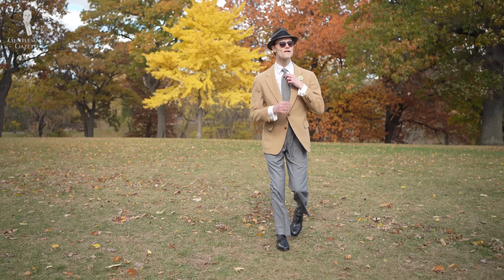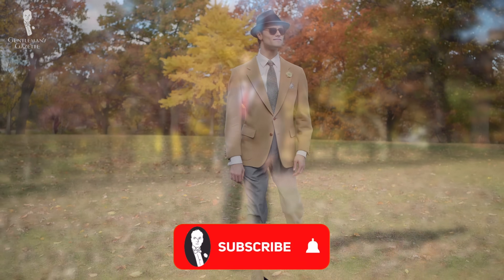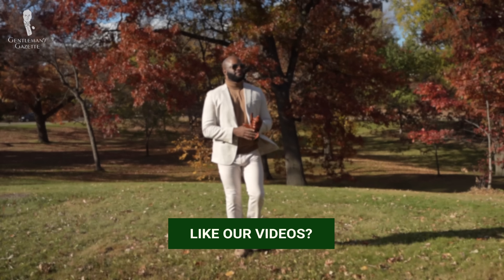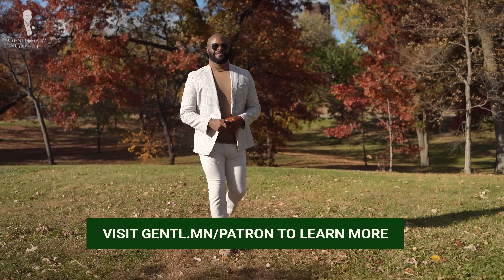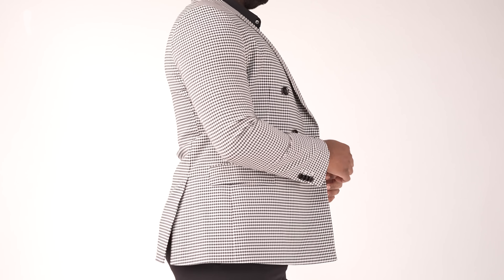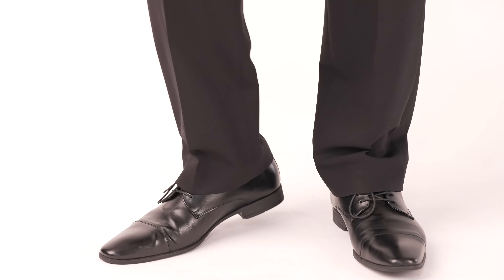Now that you know our seven tips, you'll be able to avoid some of the common mistakes that mar men's trousers, ensuring that your bottom half looks just as good as your top. So whether you call them pants or trousers, you'll always be looking your best. Today I'm wearing a cream and black double-breasted sport coat with a black short-sleeve shirt, black trousers, and black dress shoes.